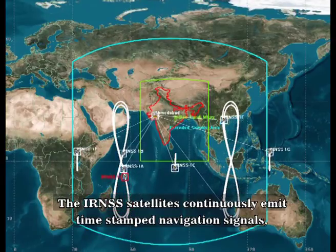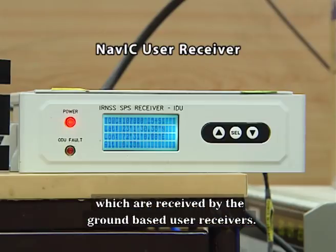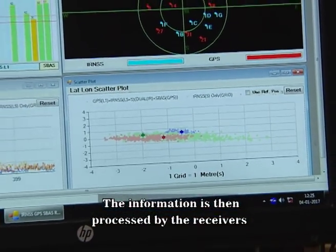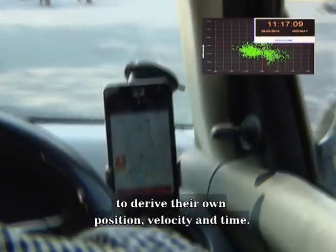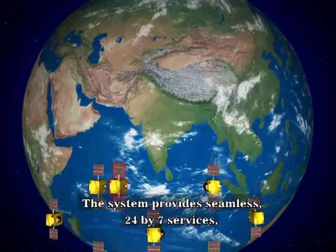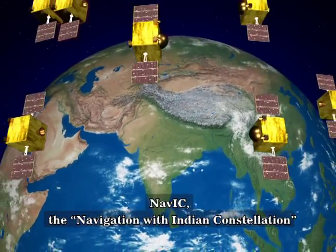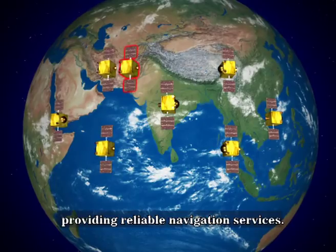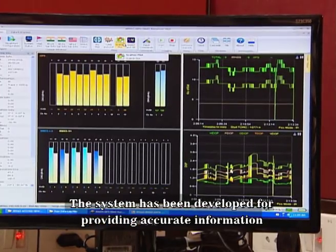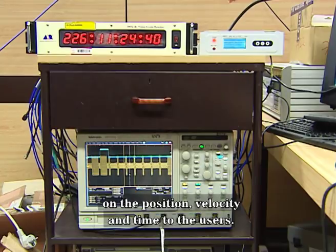The IRNSS satellites continuously emit timestamp navigation signals, which are received by ground-based user receivers. The information is then processed by the receivers to derive their own position, velocity, and time. The system provides seamless 24×7 services under all weather conditions. NAVIC — the Navigation with Indian Constellation — is the Indian Regional Navigation Satellite System aimed at providing reliable navigation services, offering accurate information on position, velocity, and time to users.